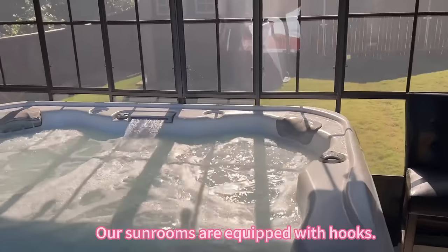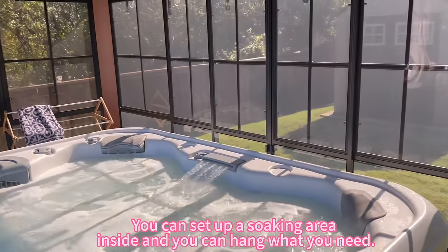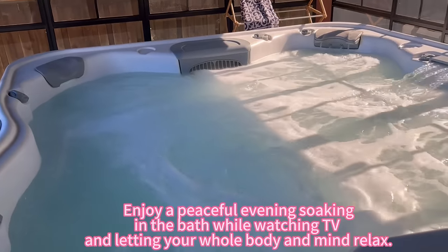Our sunrooms are equipped with hooks so you can set up a soaking area inside and hang what you need. Enjoy a peaceful evening soaking in the bath while watching TV, letting your whole body and mind relax.